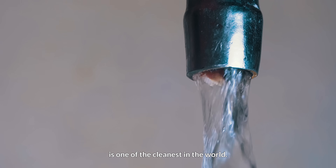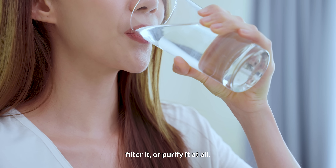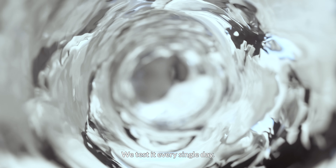Singapore's tap water is one of the cleanest in the world. You don't have to boil it, filter it or purify it at all. How do we know? We test it every single day.